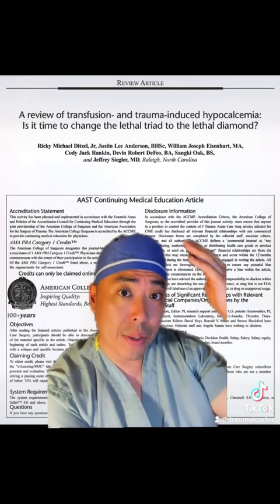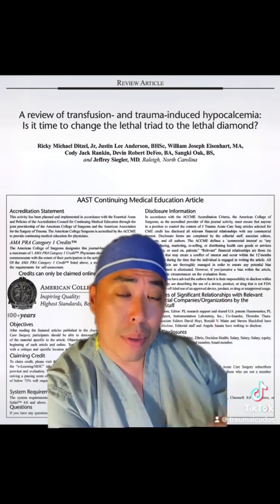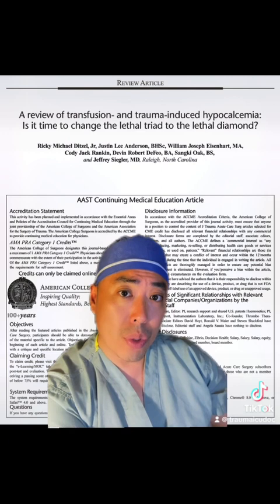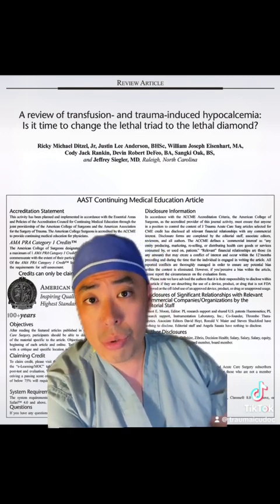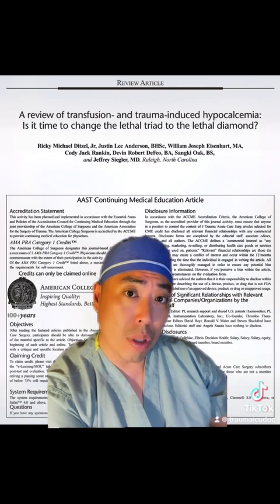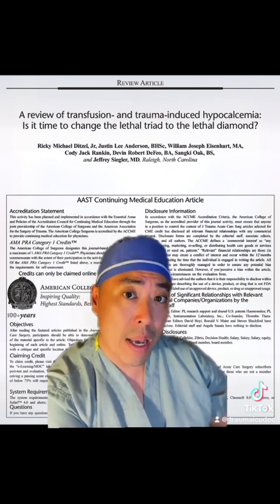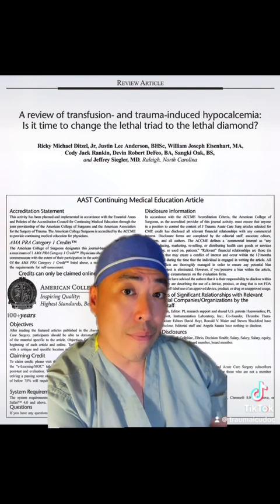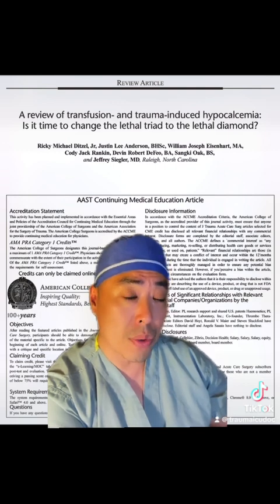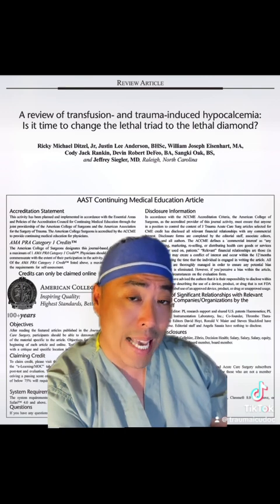I would strongly recommend reading a great review paper out of Raleigh, North Carolina, which discusses recommendations regarding hypocalcemia treatment. Per the Joint Trauma System, who released a recent CPG on damage control resuscitation: in general, for patients in hemorrhagic shock, they should get a gram of calcium after their first unit of blood, and consider giving another gram for every four units of RBCs transfused. When available, we do want to be monitoring ionized calcium levels.